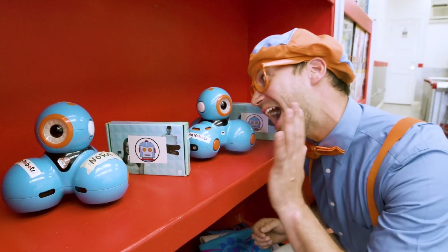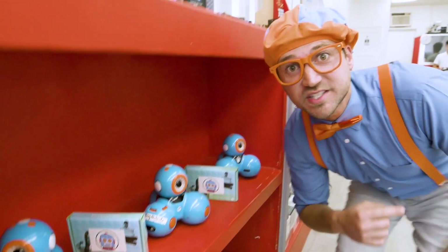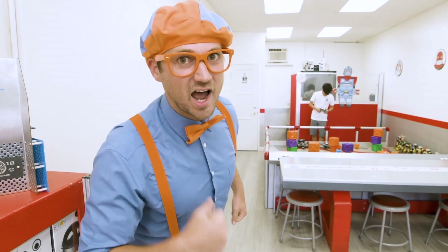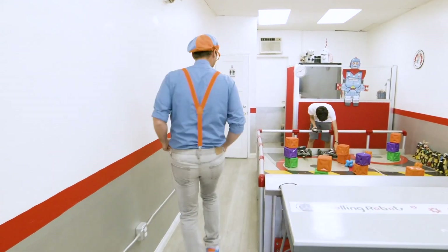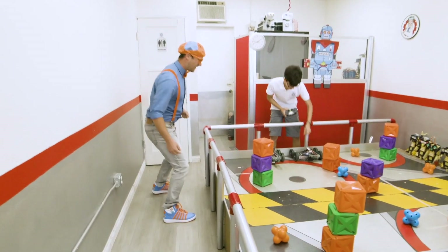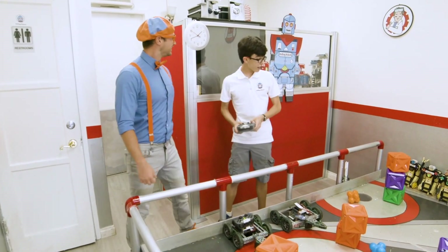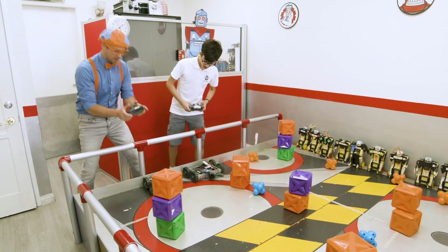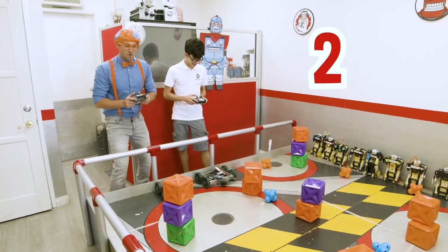Whoa. Hello. Remember Sammy from earlier? Yeah, I think he's practicing — practicing for a robot duel. I think you and I should accept his challenge and go in for a duel. Let's go. Hey, Sammy. Hi, Blippi. Alright, what are we doing here? We're going to try to knock down all of these towers as quick as we can. Alright, let me grab the remote. Are you ready? Okay, three, two, one. Go!